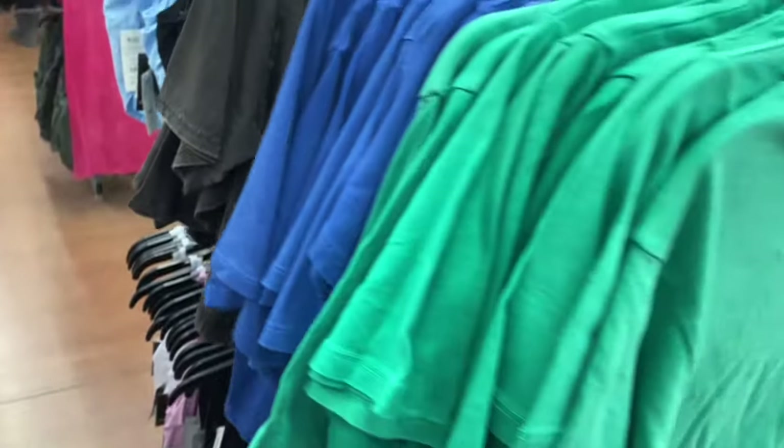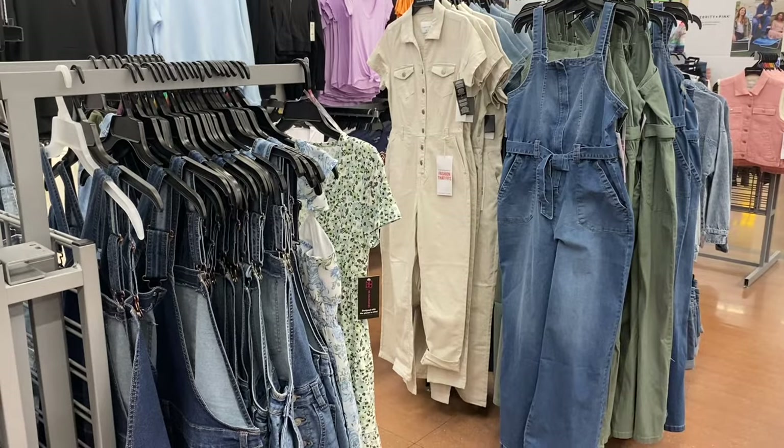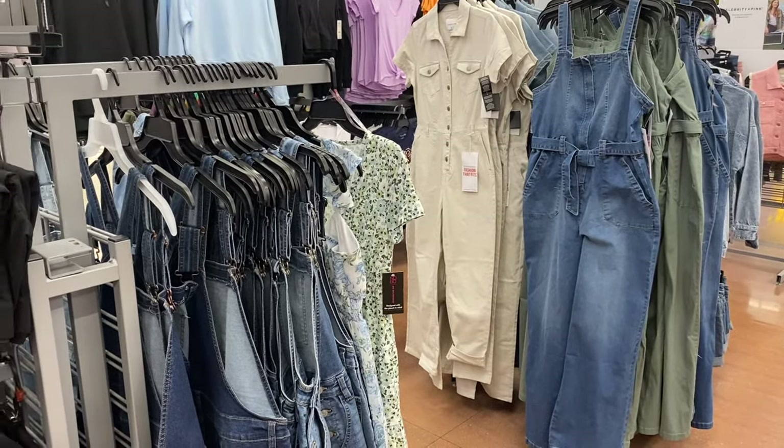I've also shown these boxy shirts, and now they have them in green too. It's the Boxy Tee by No Boundaries, available in extra small to 3XL. You can get it in green, blue, or black.